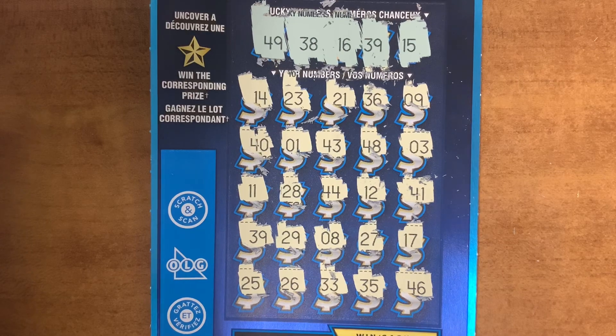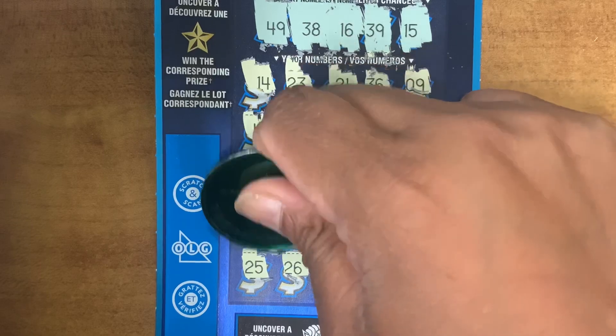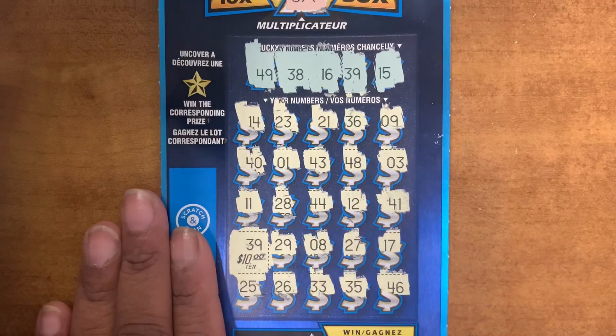Okay guys, let's see what we won. $10. And guys, remember the multiplier — five times. So that's a $50 win, guys.